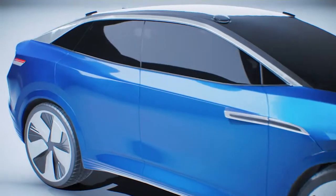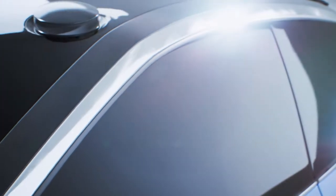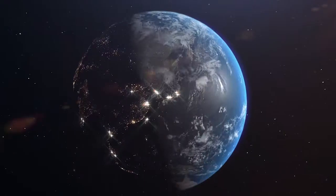For decades, Momentov has been developing products with performance and high reliability in mind. We support our customers with state-of-the-art research and development centers around the world.